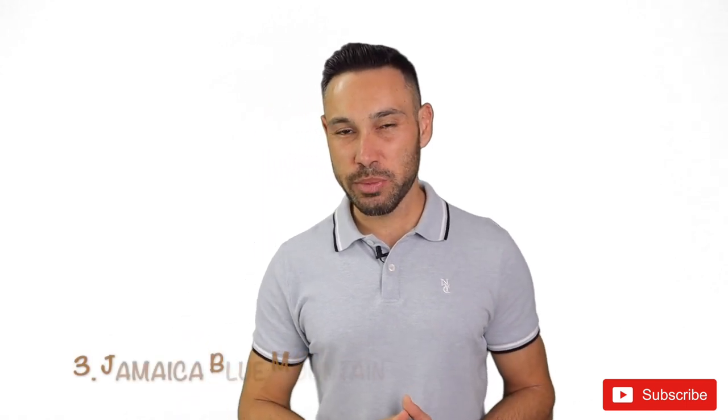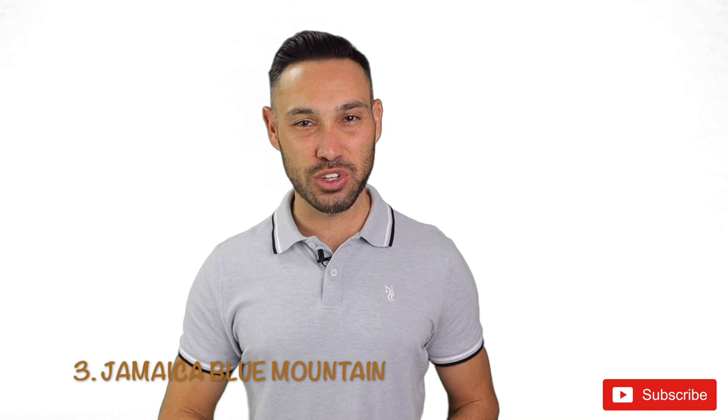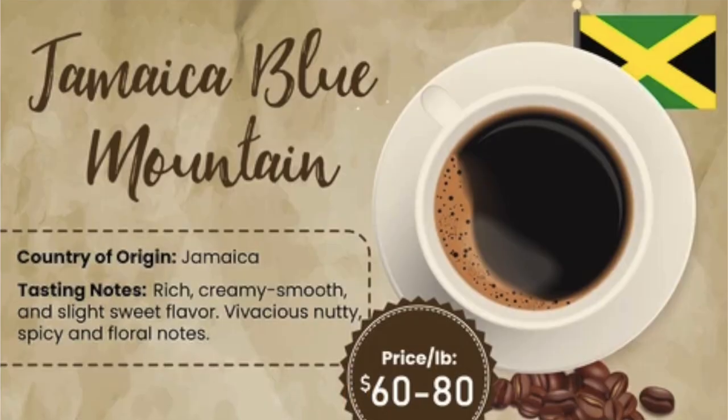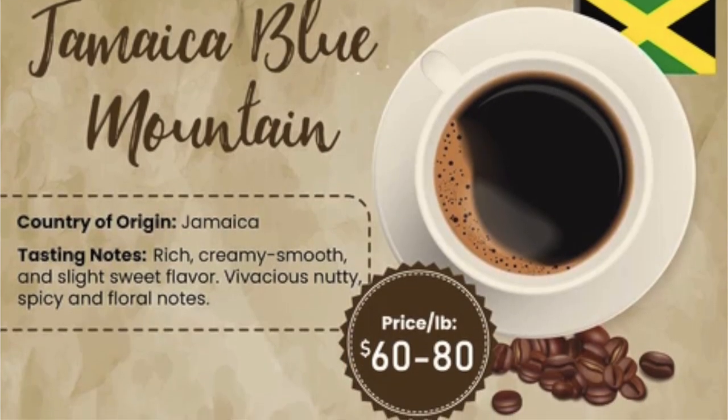The temperate and humid climate in the Blue Mountains of Jamaica produces some exceptional and highly sought-after coffee. Known as Jamaica Blue Mountain, this coffee has a mild, slightly fruity, not-so-bitter flavour. At around $60 to $80 a pound, it is highly popular in Japan, with over 80% of Blue Mountain coffee being exported to the Japanese market.